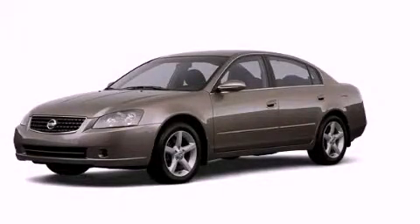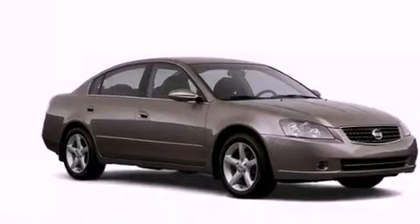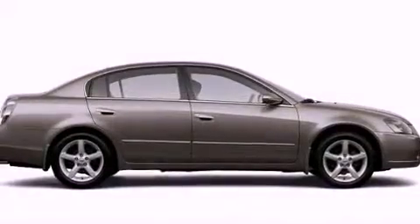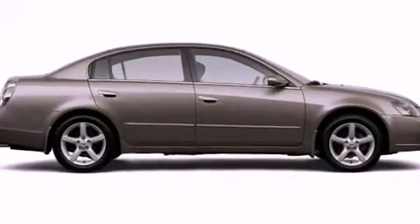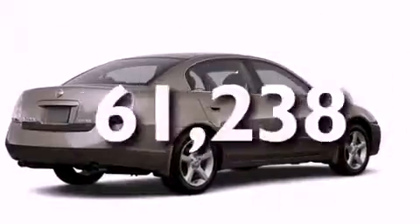This is a 2006 Nissan Altima. Features include a power sunroof, xenon headlights, cruise control, a rear spoiler, a security system, fog lamps, an anti-lock braking system, dual airbags, a heated passenger seat, and this vehicle has fewer than 62,000 miles on the odometer.